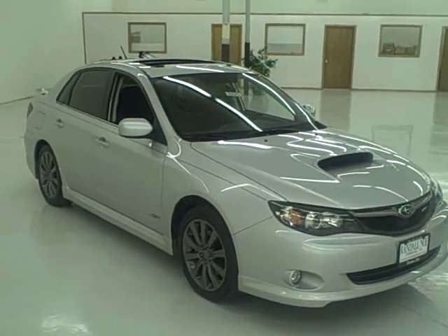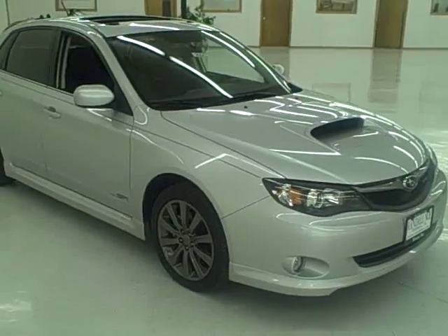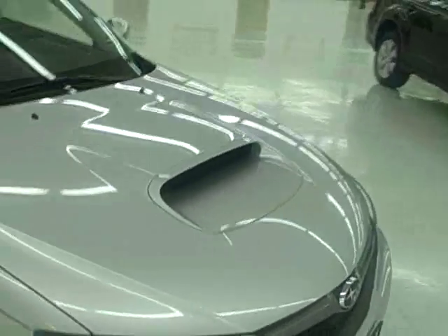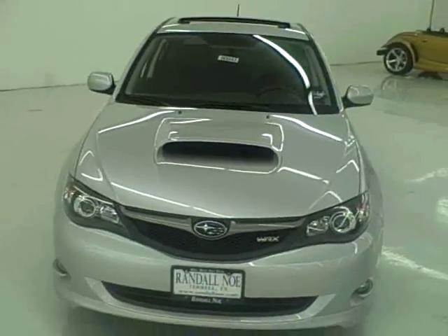Hey, this is Justin Douglas, the Subaru Guru. Call me at 888-216-3049. Today we're looking at a 2009 WRX 2.5 intercooled turbo engine — a 2.5 liter boxer engine, intercooled and turbocharged.